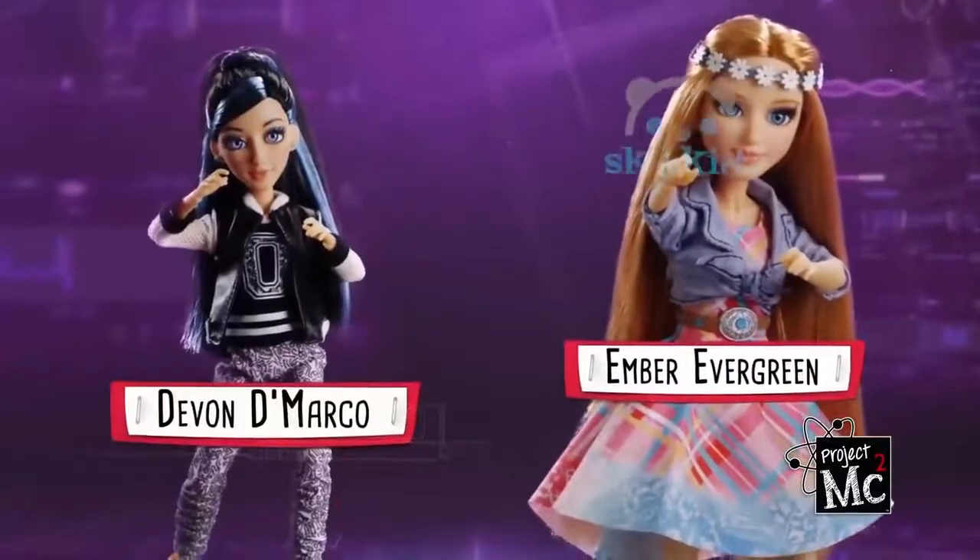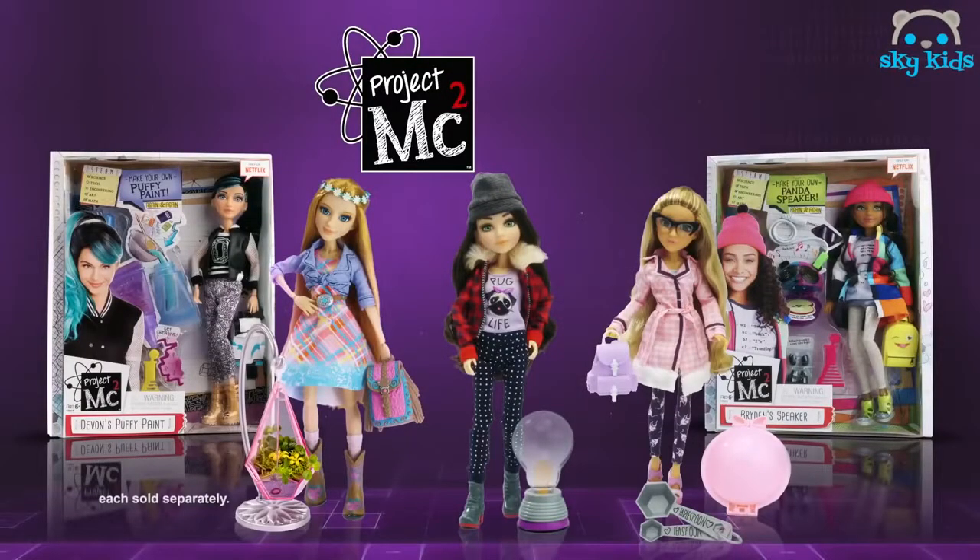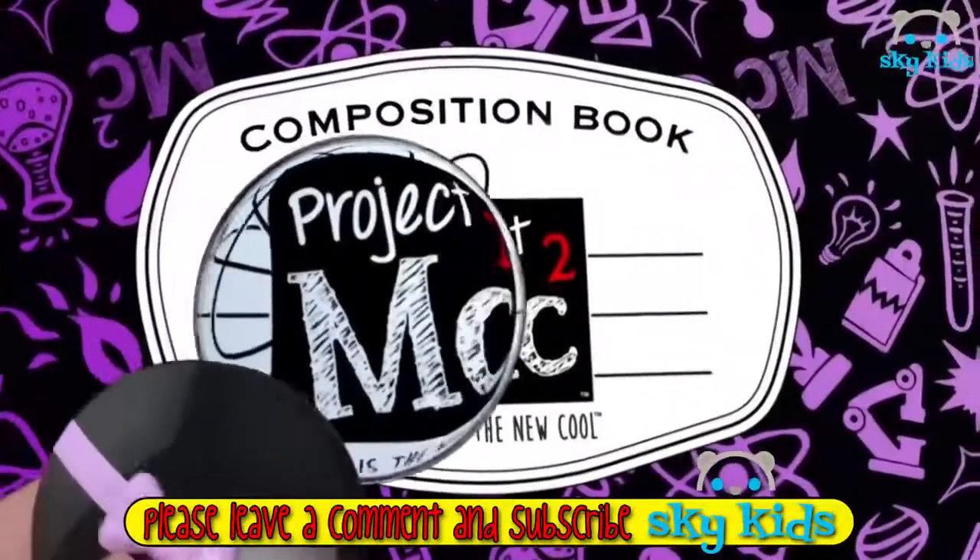All new secret agents Ember and Devon. Project MC Squared — all new experiments with dolls. Each sold separately. Project MC Squared.